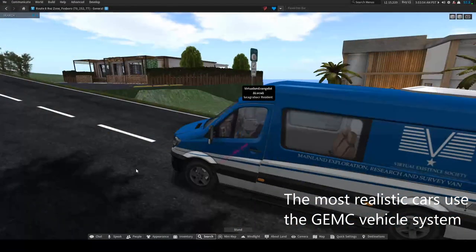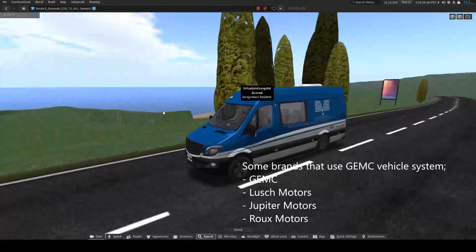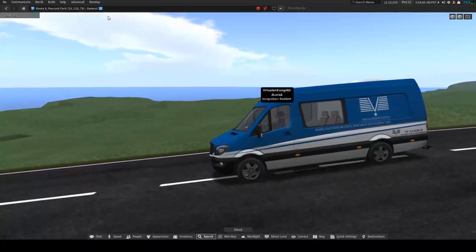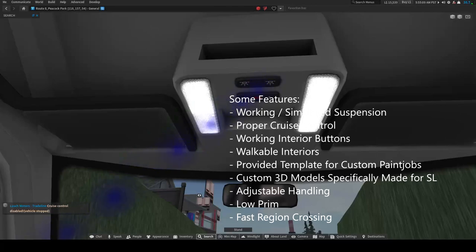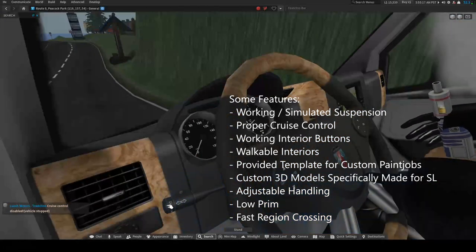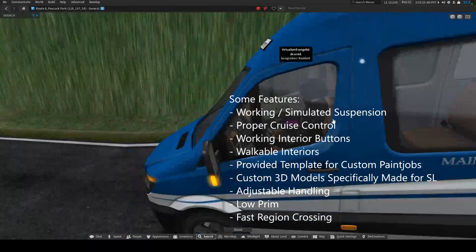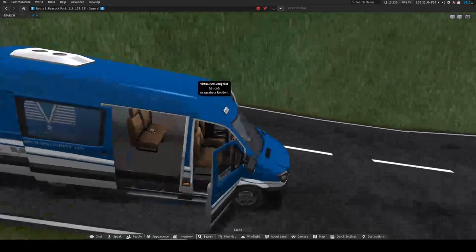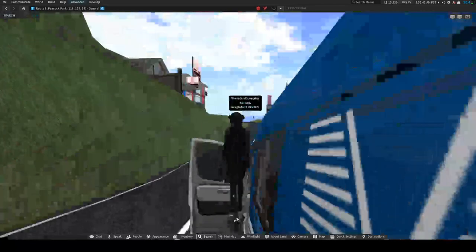There are brands that use the GMC system, like GMC itself and Last Motors among others. As you can see, it has working simulated suspension and a lot of the buttons in the cars work, including turn signals and windshield wipers. The creators usually provide a proper template for the 3D models, which they make themselves, so it's very easy to make your own custom paint jobs.